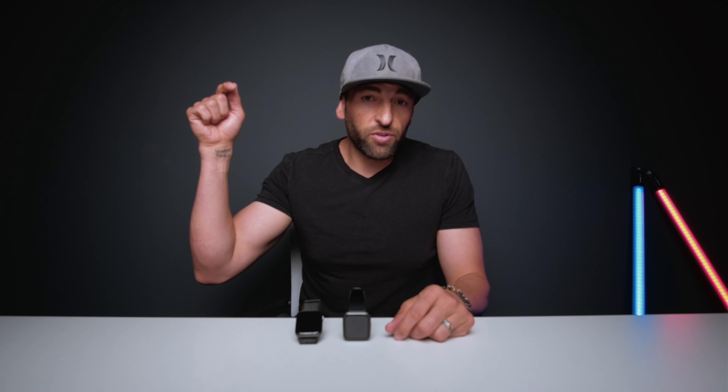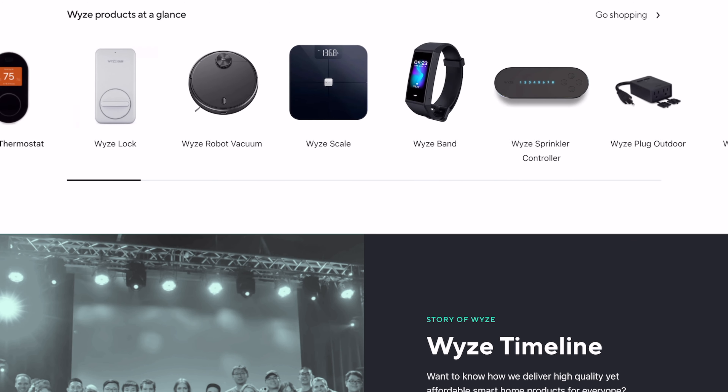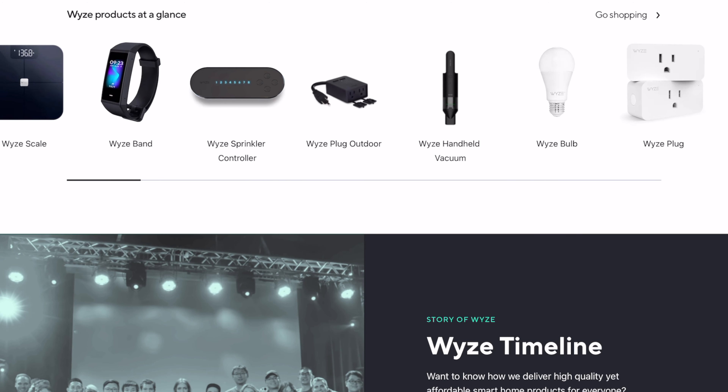Recently I introduced you to this — the Wyze Watch from a brand called Wyze, who make amazing budget things: budget light bulbs, budget security cameras, and now a watch. I took a poll on Instagram and YouTube asking if you wanted me to do a comparison between the Wyze Watch and the Apple Watch, and I got a resounding yes.